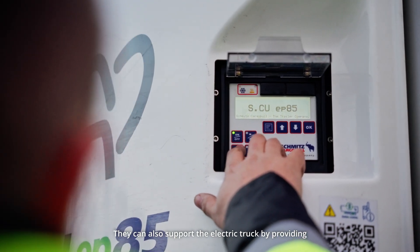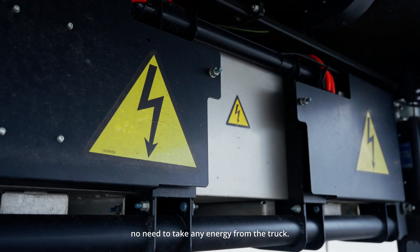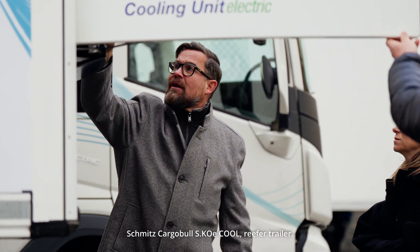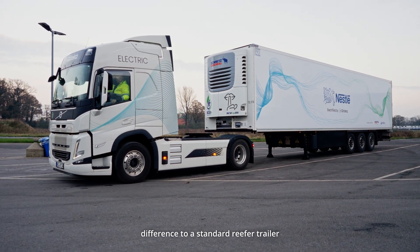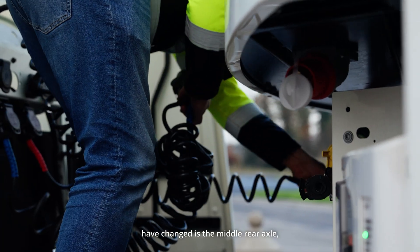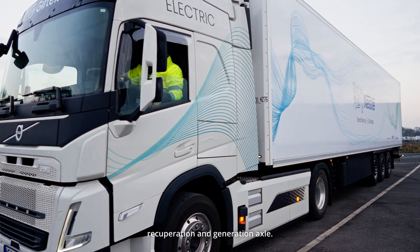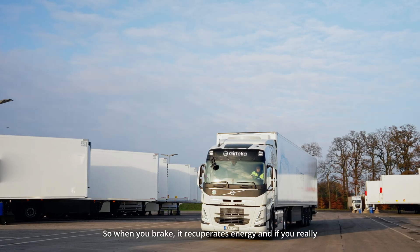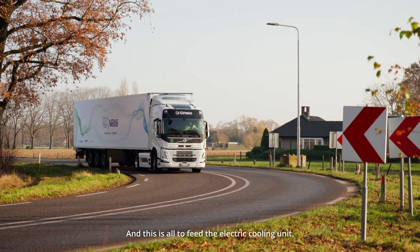Electric trailers can also support the electric truck by providing additional energy for the cooling unit, so there's no need to take any energy from the truck. We are standing in front of the Schmitz Cargobull SKOE Cool reefer trailer. From the outside, you don't see any difference from a standard reefer trailer, because the only change is the middle rear axle — the second axle is a recuperation and generation axle. When you brake, it recuperates energy, and if needed, you can use it like a dynamo — all to feed the electric cooling unit.